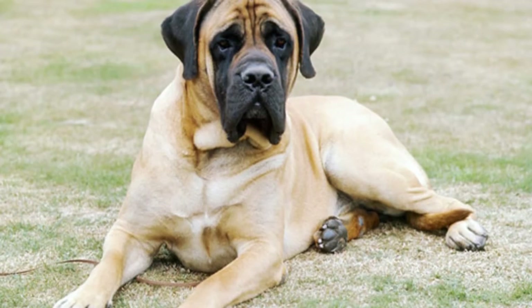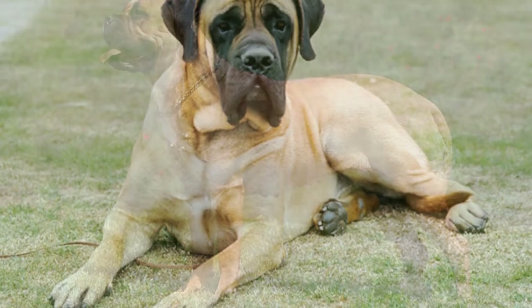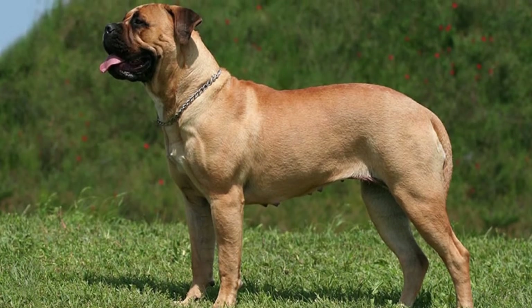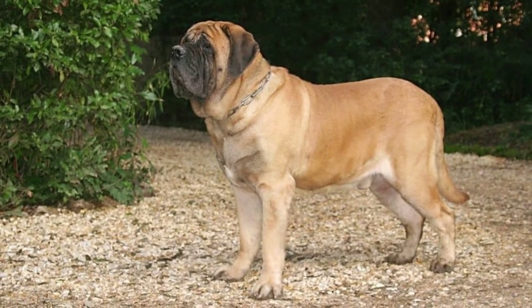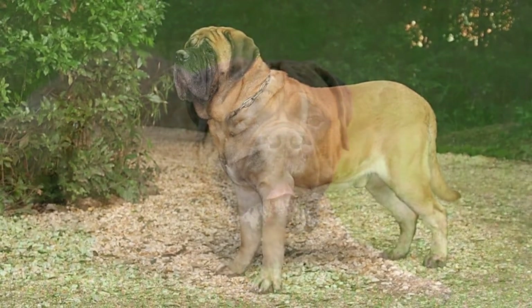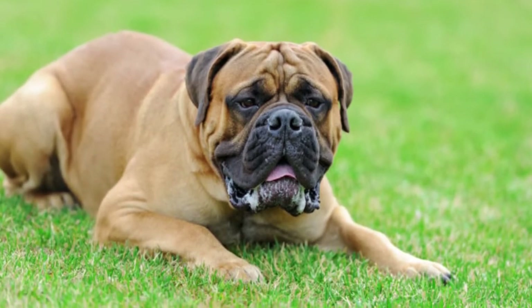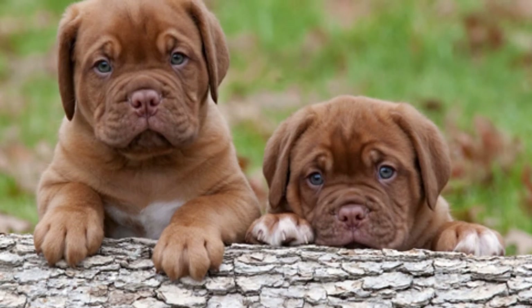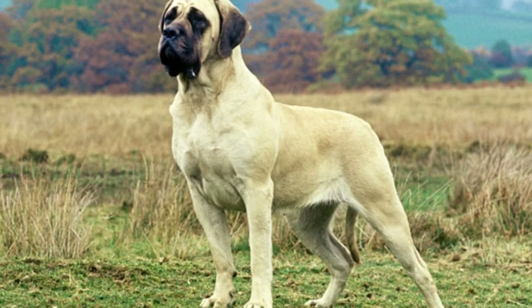Mastiff Training: All Mastiffs — including the Bull, English, French, Italian, Neapolitan, and Tibetan — share a sensitive nature. They are relatively easy to train, but need an owner to be firm without using harsh words. An owner who uses a harsh tone is not likely to have success in training a Mastiff. Words of praise and treats go a long way to effectively conveying obedience lessons.